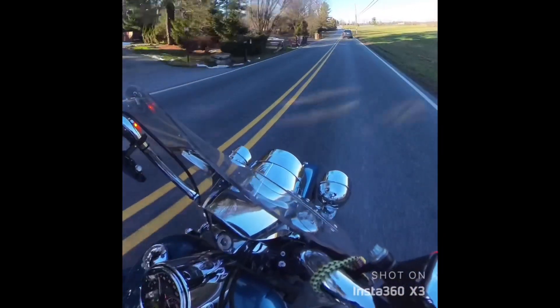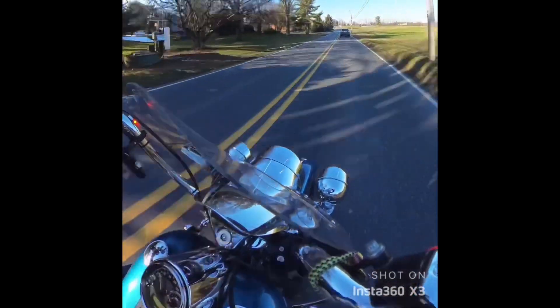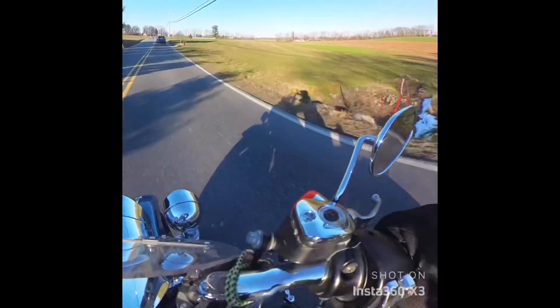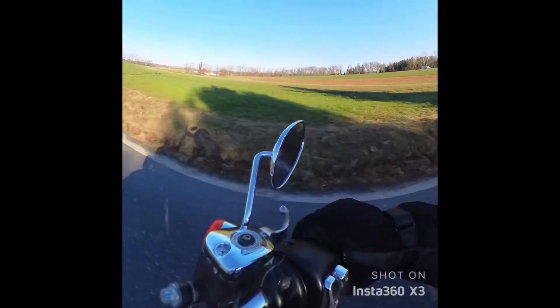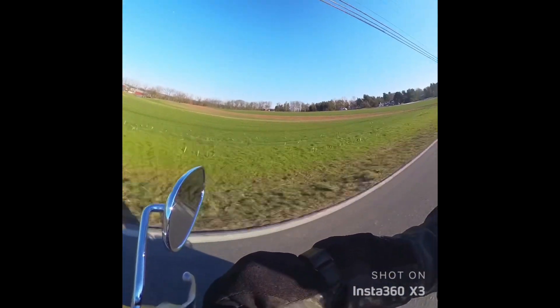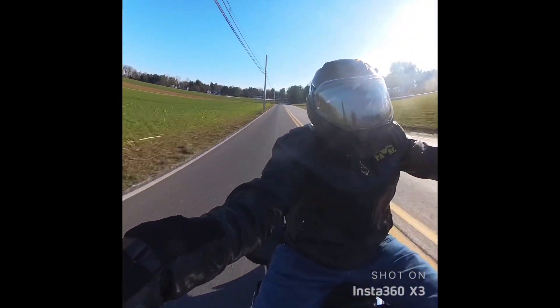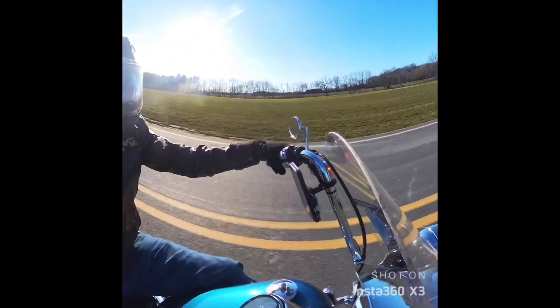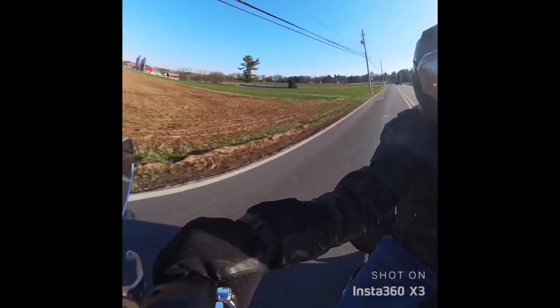So I had the chance to get out on the old Road King for a little bit. It's a 2005 Road King Custom. It has a 1450 motor, 88-inch, and I have fishtails on it, strike pipes, torque cones. It's a fun bike, just a nice little bike to cruise around on.